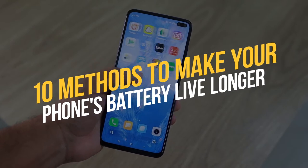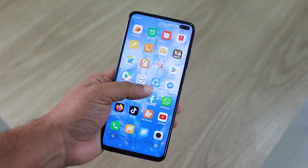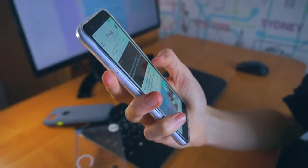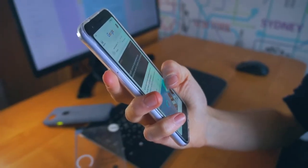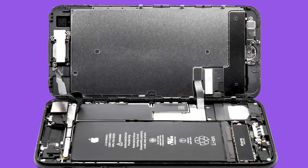10 Methods To Make Your Phone's Battery Live Longer. Is your phone's battery taking a toll on your mental energy? If your answer is yes, then you are watching the right video. Today, we will count down the top 10 methods to make your phone's battery live longer. And without further ado, let's dive straight into the details.